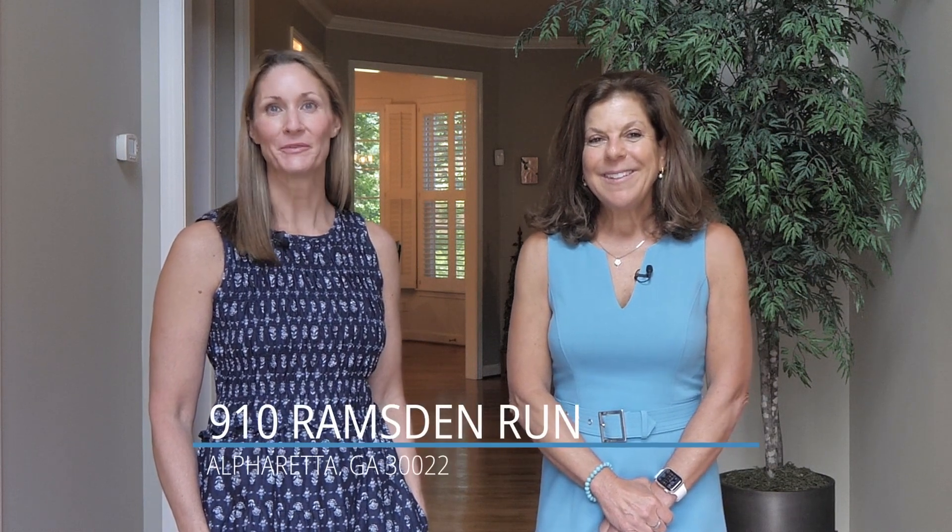Hello everyone. Today we have a truly remarkable home to share with you. Nestled in the highly sought-after Tuxford community, this stunning residence is an absolute gem. Welcome to 910 Ramsden Run.